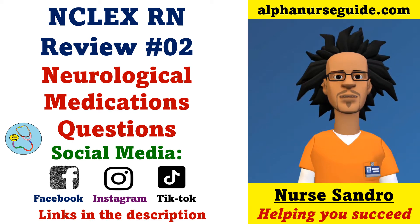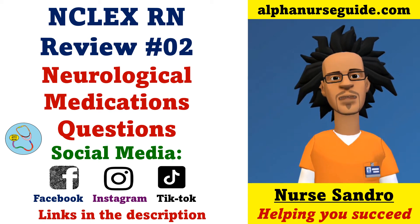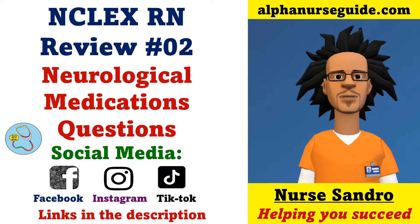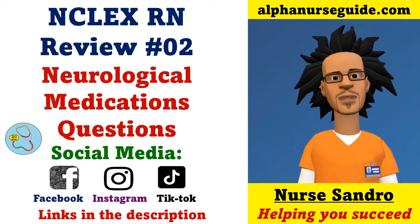Hey Alpha Nurses, I'm Nurse Andrew from alphanurseguide.com. This is NCLEX Iron Review Lesson 2, Neurological Medication Questions. You can follow me on Facebook, Instagram, and TikTok to get any updates. All links are in the description.